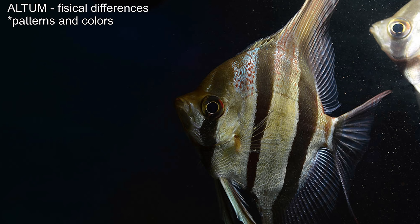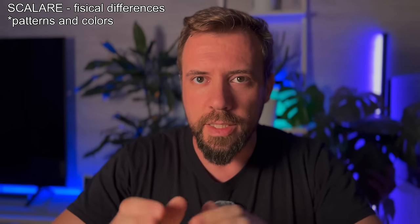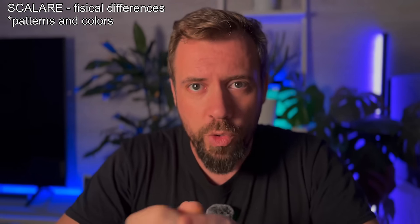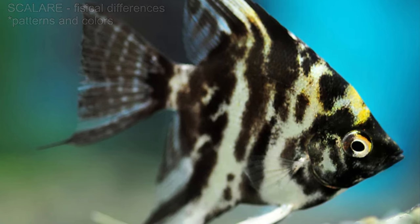The Altum has three dark vertical stripes running from head to tail, which are quite prominent in young specimens. Over time, these stripes may fade, especially if the aquarium environment does not closely mimic their natural habitat. The Scalare also has vertical stripes, but they are generally less defined than those of the Altum. The Scalare has a greater variety of patterns and colors, especially due to selective breeding — you can find Scalare in shades of silver, gold, black and even marble patterns.